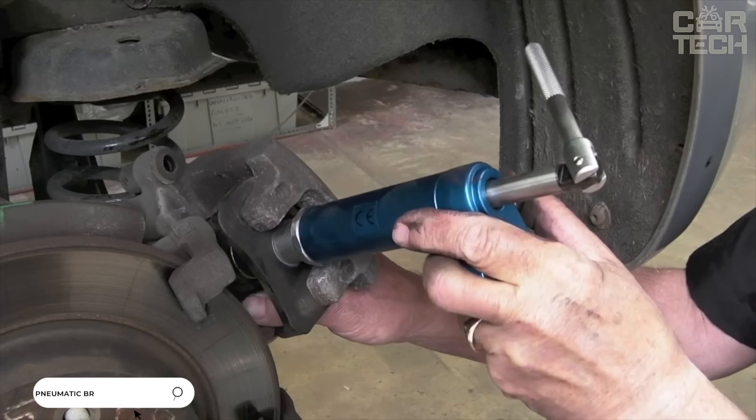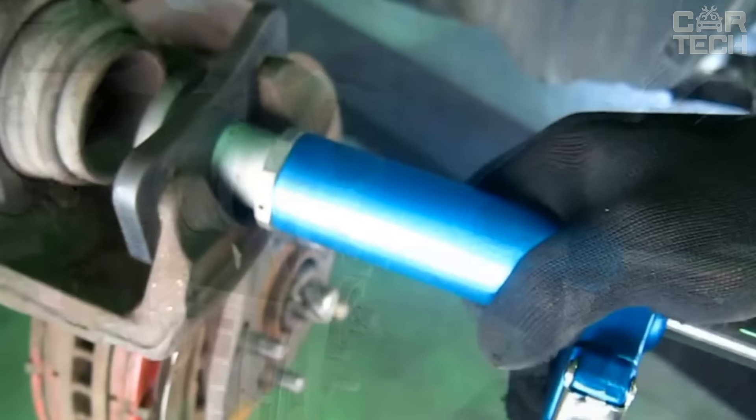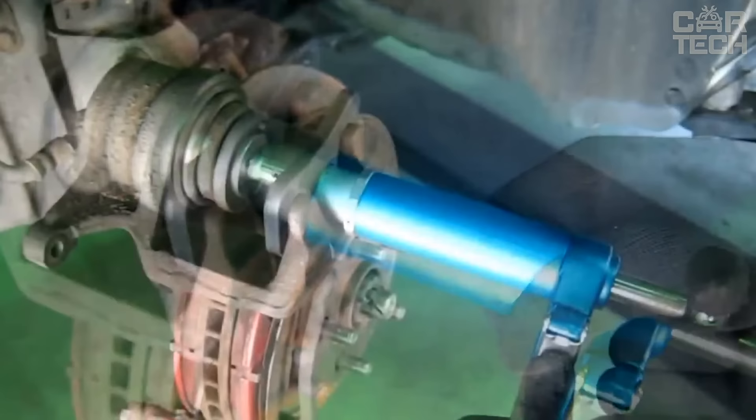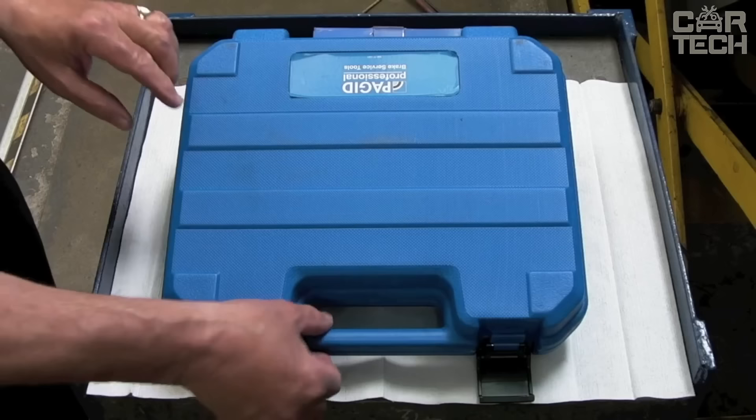Tool for recessing brake cylinder pistons for different car models. Convenient design allows you to quickly replace the front brake pads. The gun is powered by compressed air, so it is used only in conjunction with a compressor of any capacity. It is connected to the air line and with the help of a key, the retractable mechanism is activated. The lever quickly compresses the piston, giving freedom of action for easy pad replacement.